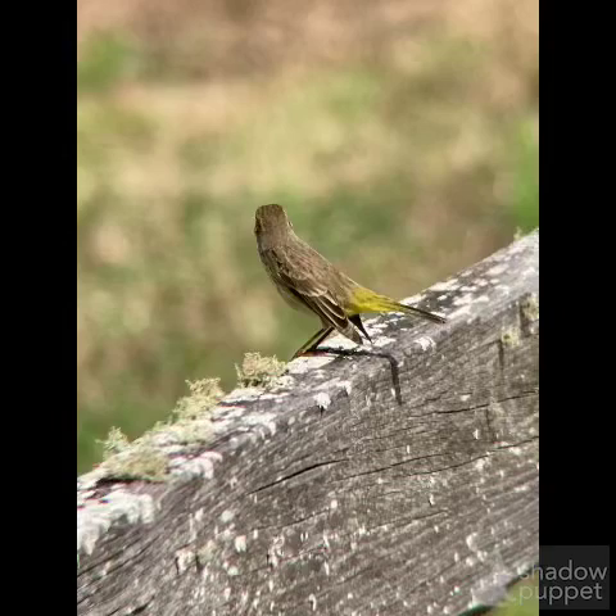Right here it's kind of looking away, but you can tell by the yellow by the tail and then the overall brown color — this is a palm warbler.